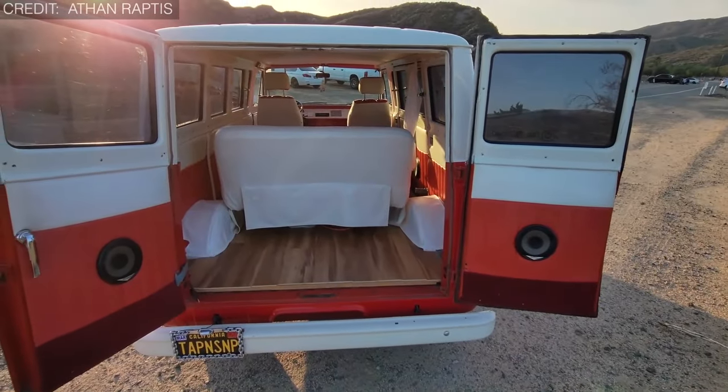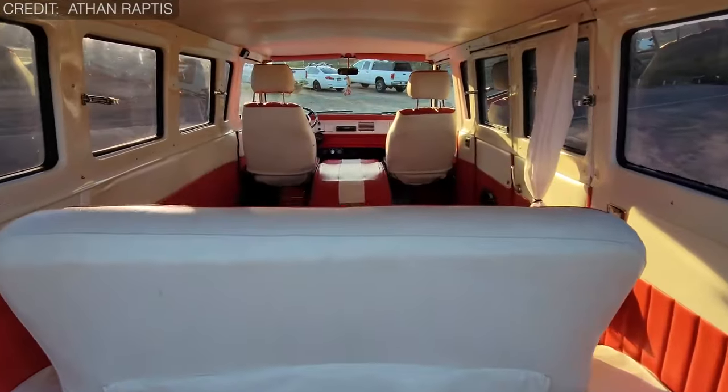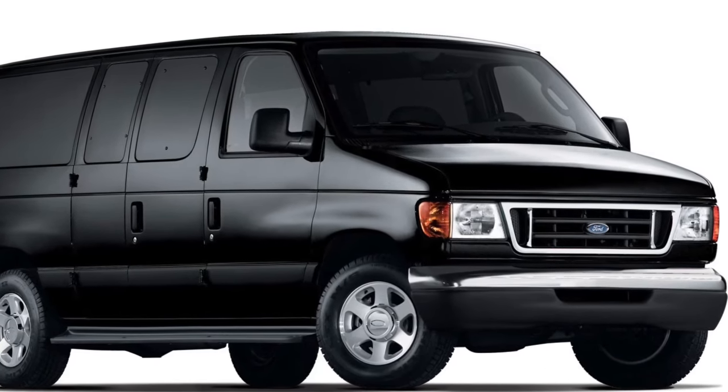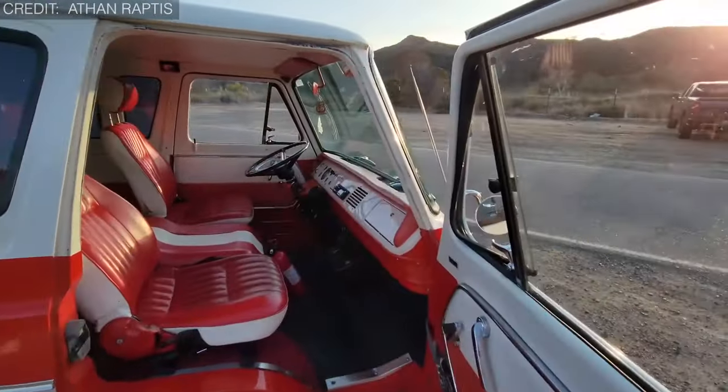Drawing inspiration from the quirky VW Type 2 pickup and boasting seats perched right atop the front axle, giving it a look reminiscent of the Jeep forward control. And let's not forget that grille — a cheeky nod to the Thames 400E. With a cavernous seven-foot flat loading bay courtesy of its low and central engine compartment, this truck had utility written all over it. But that front-heavy design and diagonal teardrop headlight surrounds raised more than a few eyebrows.